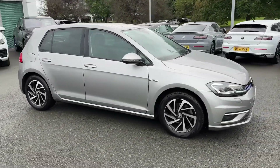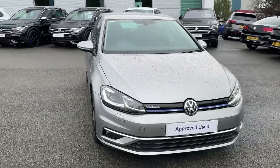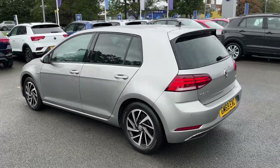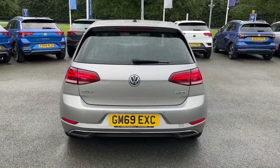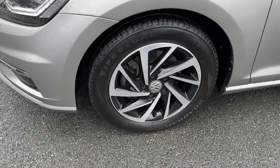Hello and welcome, Greg here from Crew Volkswagen, once again sharing with you our latest stock. Today is the turn of this fabulous Volkswagen Golf Mark 7.5, available in the highly sought-after Match Edition and finished in Tungsten Silver Metallic.